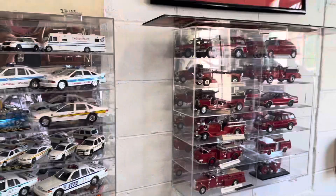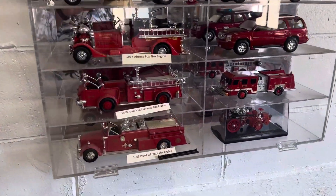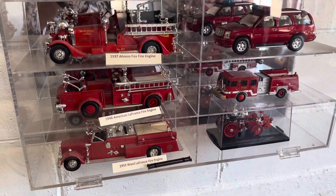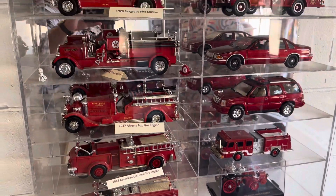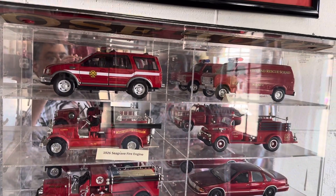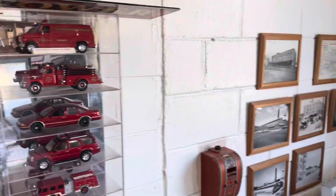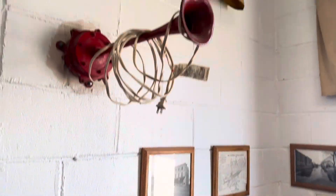Some of that's New York Police Department. It gives you different years on some of this, telling you different years for these fire trucks. Now, 1926 — I think — is what that fire truck is that you saw earlier.